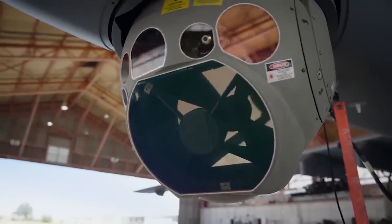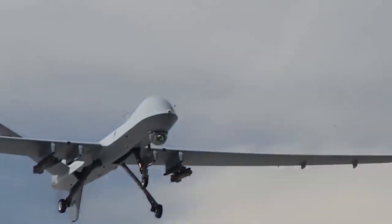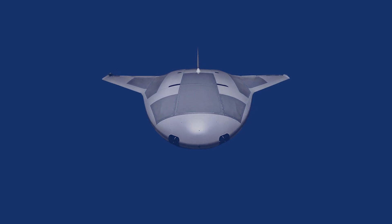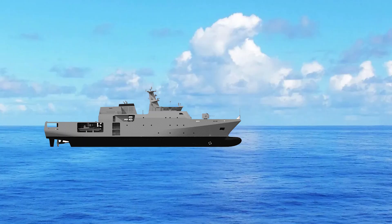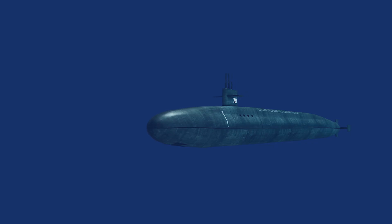After dominating the skies, drones are now becoming essential weapons at sea. With AI, autonomous drones can be powerful tools for attacking and defending against enemy vessels and submarines.